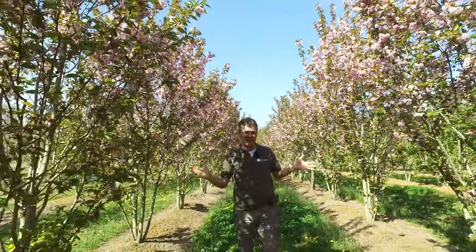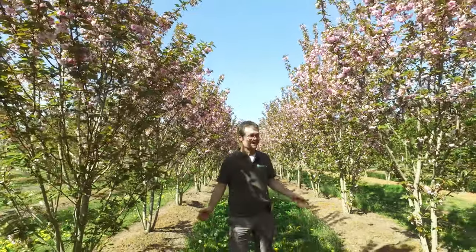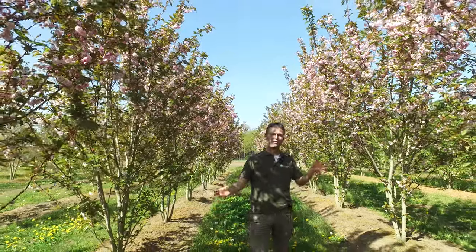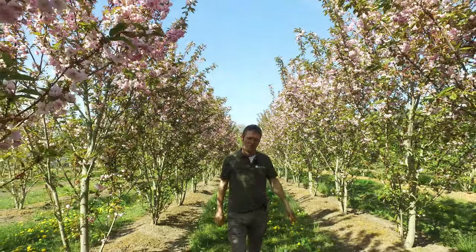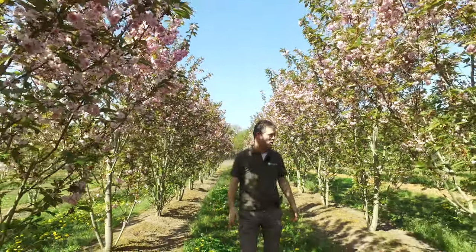It also has a vase-shaped crown. In this case there are multi-stems, but you often see them grafted on a stem as well, like a 2.20m stem, and then you have this big vase shape on that stem.